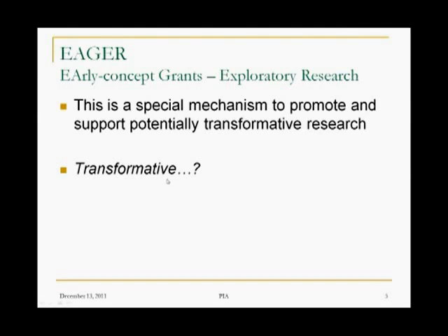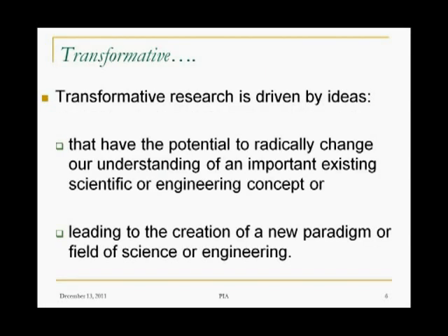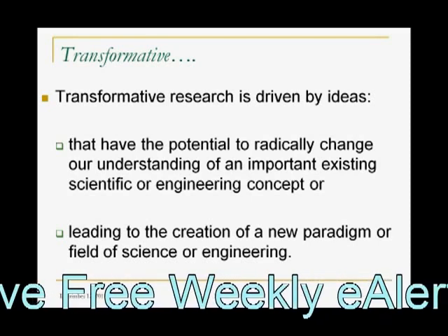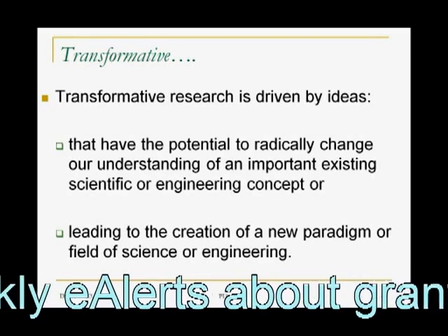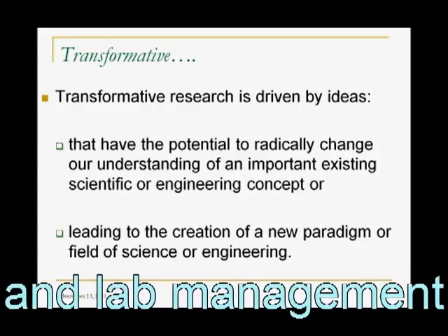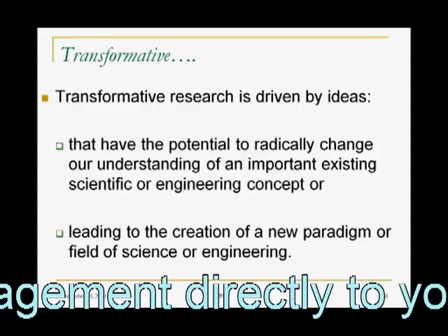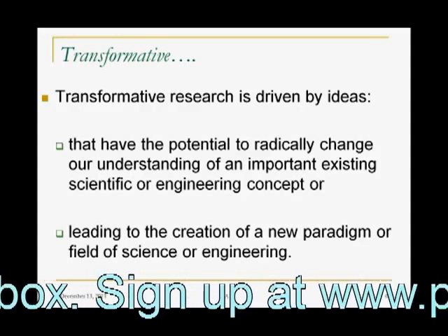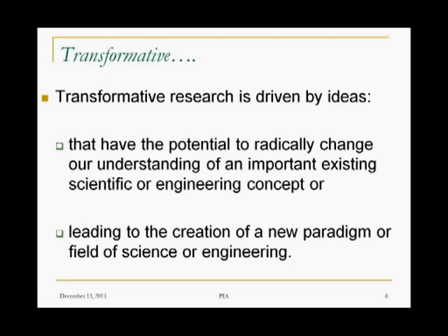Now, this word 'transformative' — let's think about that for a second. There's an interesting story here. The NSF was under some criticism in the mid-2000s, right around 2005. The criticism said the National Science Foundation, by its mechanisms — by the way it accepts and reviews and awards proposals — is sometimes potentially limiting this unique transformative research. What they were saying is: you submit your proposal for review, it's reviewed by peers, and sometimes they like to fund the things that they know, the things they think will work, and are less enthusiastic about farther-out ideas. So that was the criticism of the NSF.